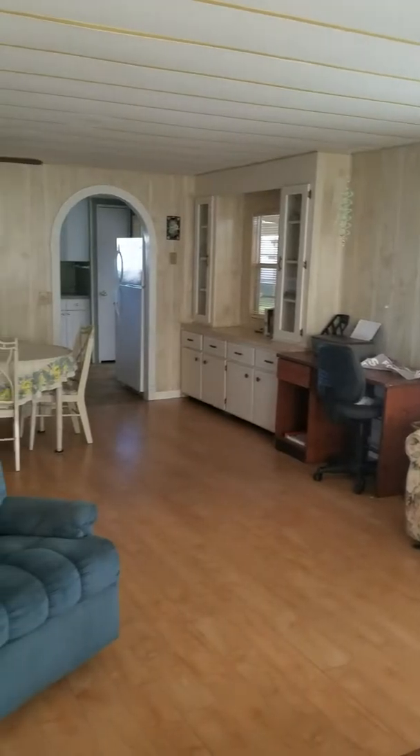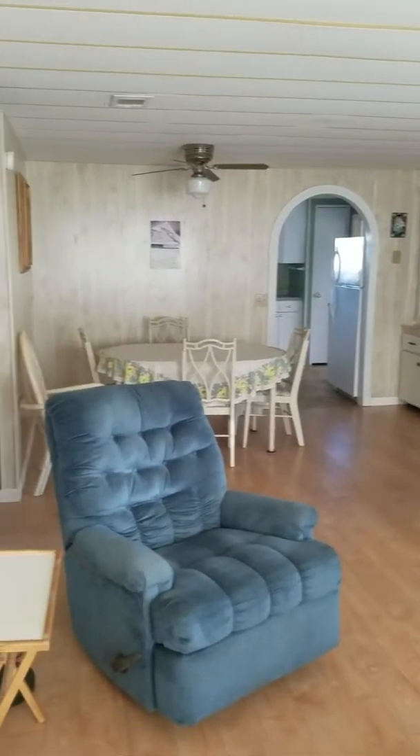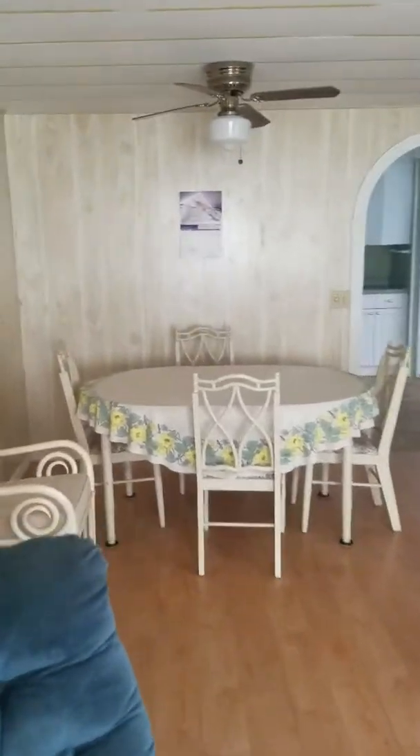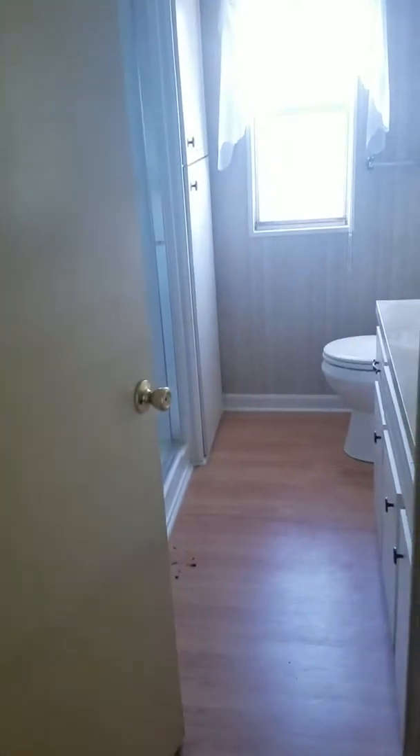Again, everything stays in this home. Bedroom — and then the door to the two bedrooms that are separated by a bathroom. So you have a bedroom there, bathroom, bedroom there.